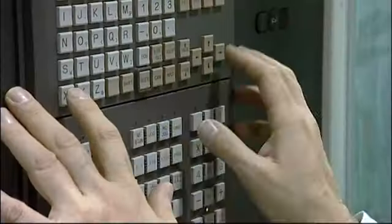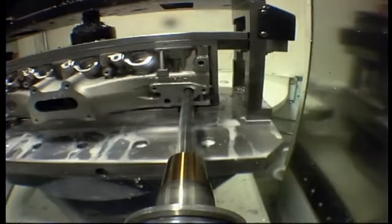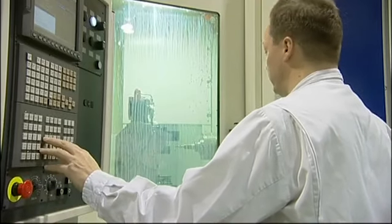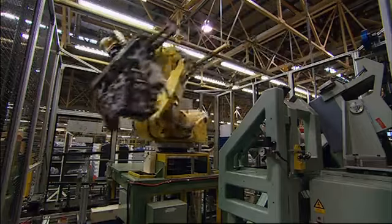The layout of the machining lines is very compact, with the use of computer numerically controlled machines that deliver consistent and efficient high precision machining. It's at this stage that every engine is given a unique number, a number that is already linked to a car body that is just beginning to take shape elsewhere in the car manufacturing plants.